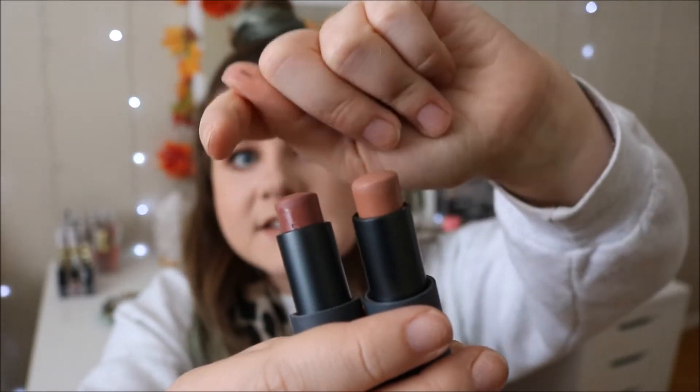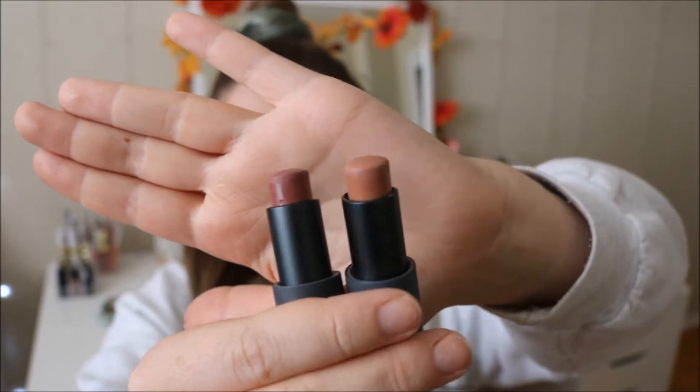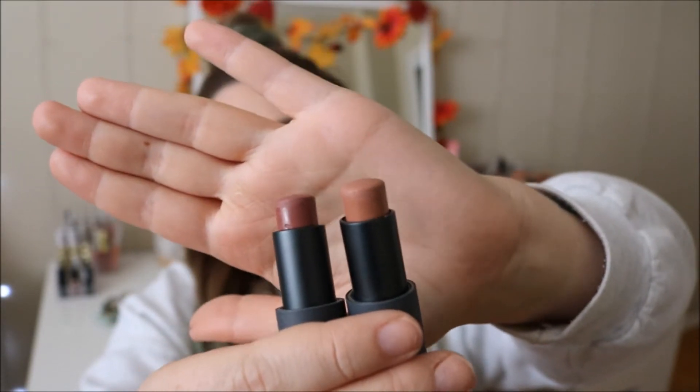So the deeper one right here is Cashew and then the one next to it is Blondie. Blondie is definitely more of like a brownie nude and Cashew has more purpley mauve undertones. They're both super super pretty for the fall. Cashew is a little bit more vampy and Blondie is a little bit more muted — that's the one I have on my lips right now. I love it.